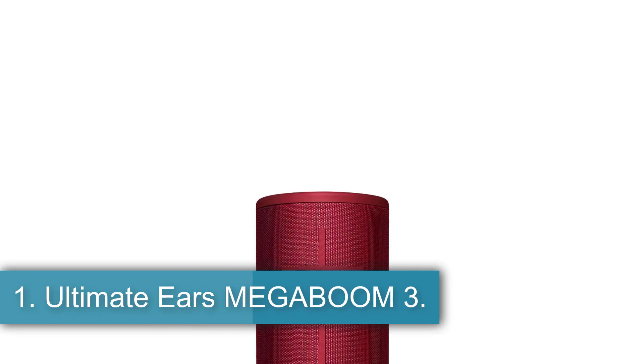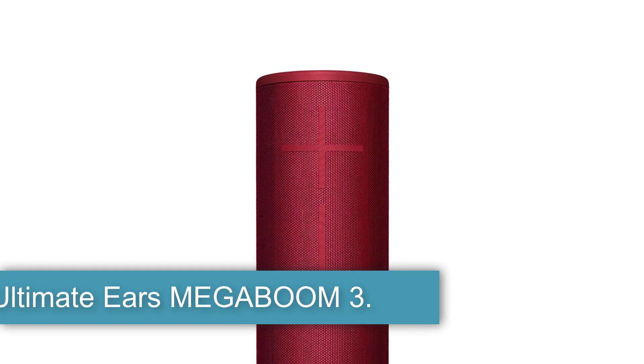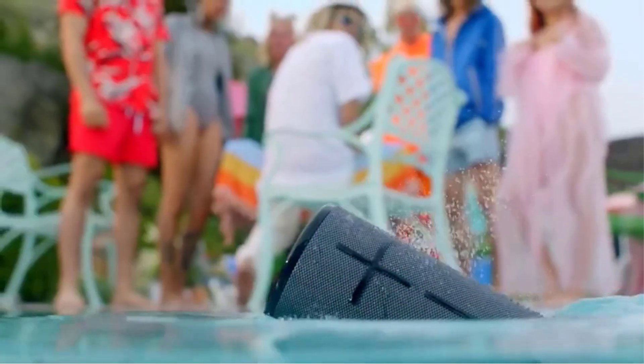Number 1: Ultimate Ears Megaboom 3. The Ultimate Ears Megaboom 3 is the best shower speaker we've tested. Thanks to its water-resistant design, this speaker is a great choice for listening to your favorite tunes while in the shower. Its built-in hook makes hanging from a shower caddy easy while you rinse off.